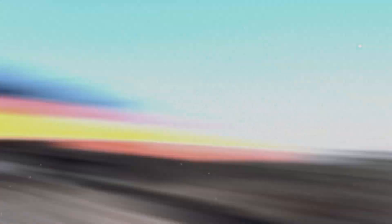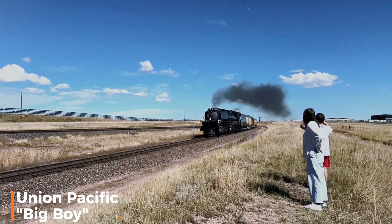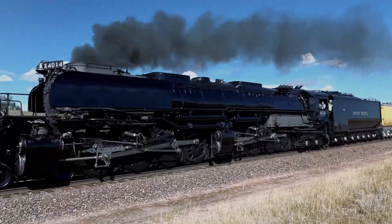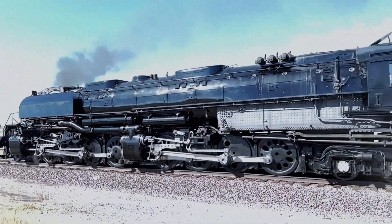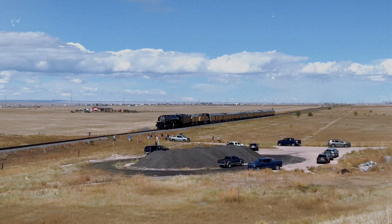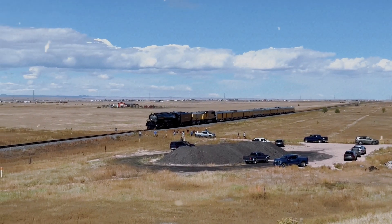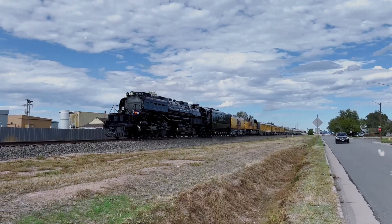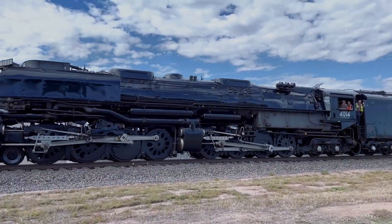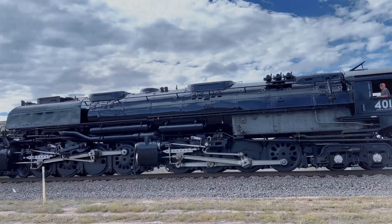Let's begin this countdown. The name itself is legendary: Big Boy. This locomotive doesn't just represent American railroading, it defines it. When the Union Pacific needed a solution to haul heavy freight trains over the steep grades of the Wasatch Mountains, they didn't ask for a bigger train, they asked for a monster. And they got the 4-8-8-4 articulated masterpiece.